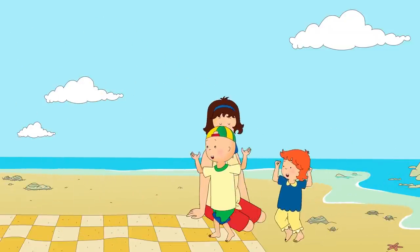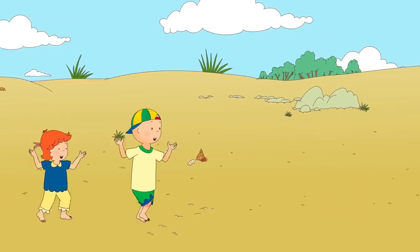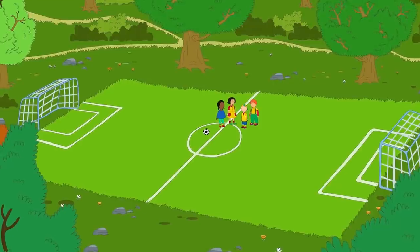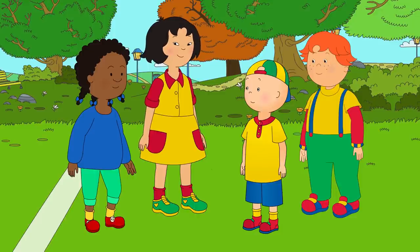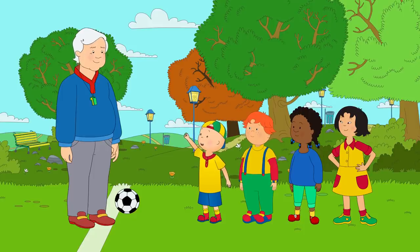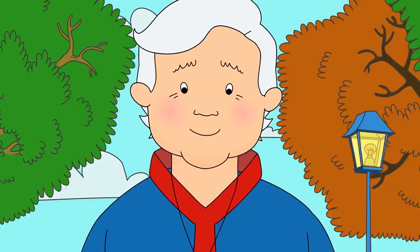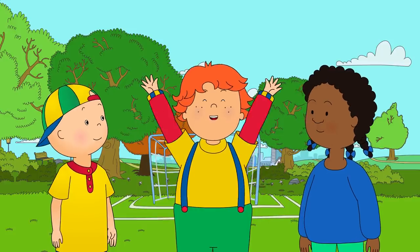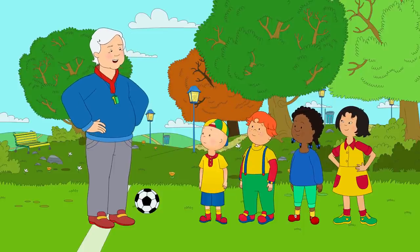A crab! Caillou loved meeting all of the sea creatures in the rock pools. Learning at the beach was lots of fun. Caillou and his friends were at the park. Caillou was very excited because today they were going to play soccer. Okay, everyone. Are we ready to play some soccer? We're ready, Grandpa! Are you going to be on our team? No, I'm going to be the referee. It's my job to make sure everyone plays by the rules and has fun. I'm going to score a hundred goals! You just might, Leo. But the most important thing is that we all play as a team.